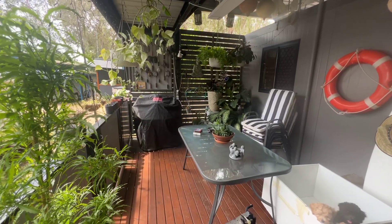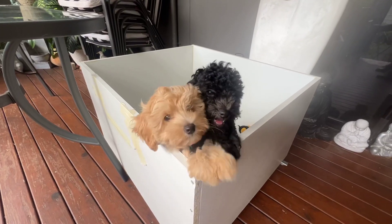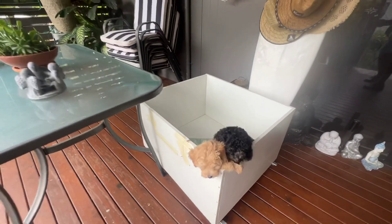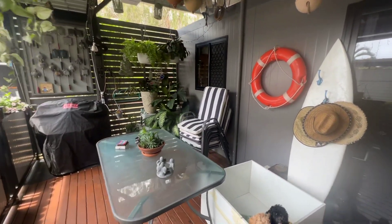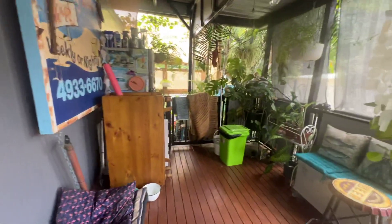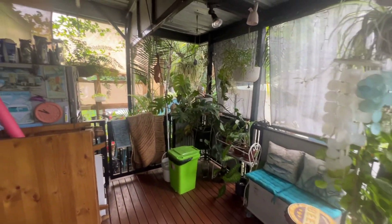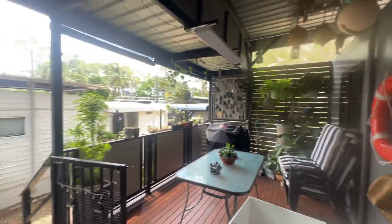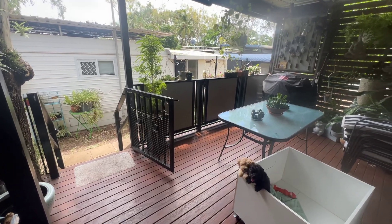Of course you've just seen the cutest little things around — how good are these guys? Well, we could work a deal if you wanted to have a puppy as well — it comes with it! And then just over this side as well, a nice little outdoor area. Good space, and yeah, it's a good spot. I'll just turn everything around so you can see those little gorgeous puppies. Come on in and have a look.